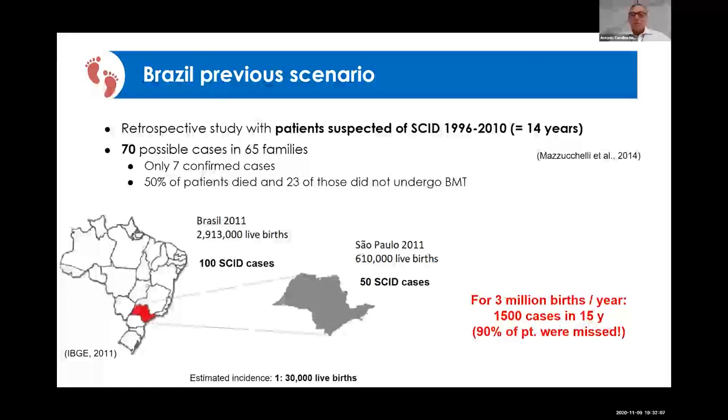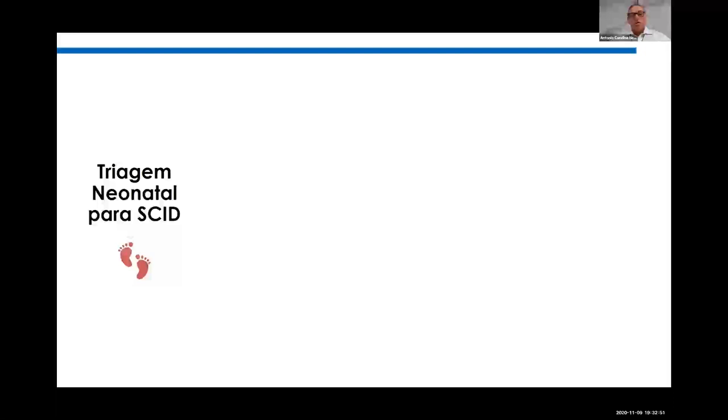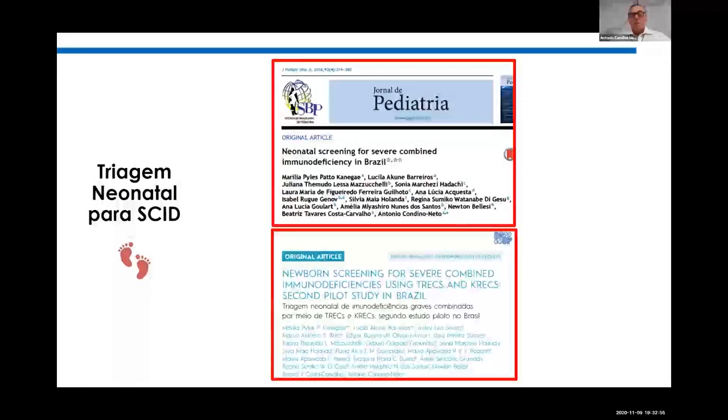Previously in Brazil, the death rate was over 90 percent for babies diagnosed with SCID — it was essentially a death sentence. Since we started our program eight years ago and conducted four clinical pilot studies, our current survival rate is about 50 percent. Brazil is a populous country with about 3 million births per year; in São Paulo state alone we have 600,000 births per year. We are about to publish two additional papers on our newborn screening experience that I will be happy to share.